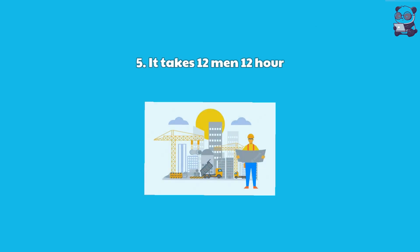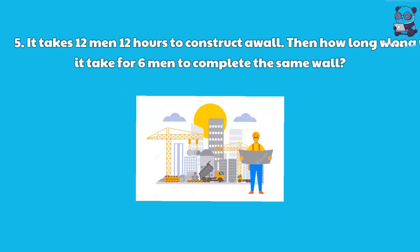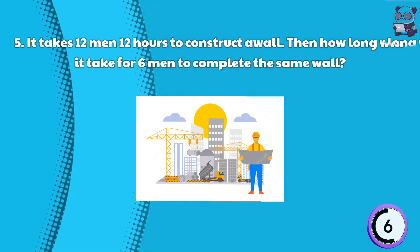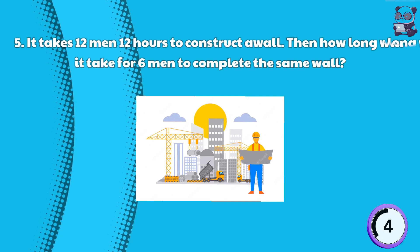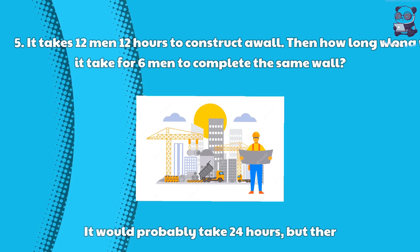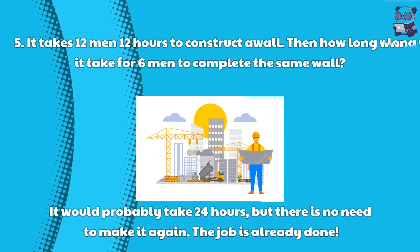Riddle 5: It takes 12 men 12 hours to construct a wall. Then how long will it take for 6 men to complete the same wall? Here is the answer: It would probably take 24 hours, but there is no need to make it again — the job is already done.